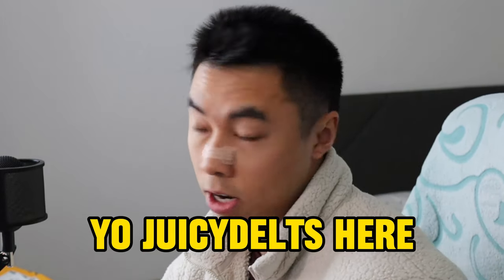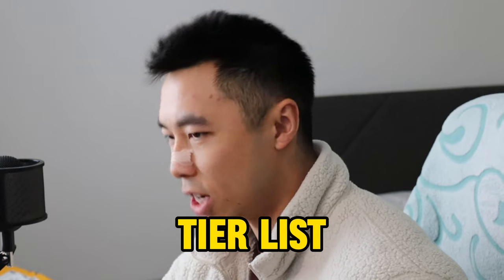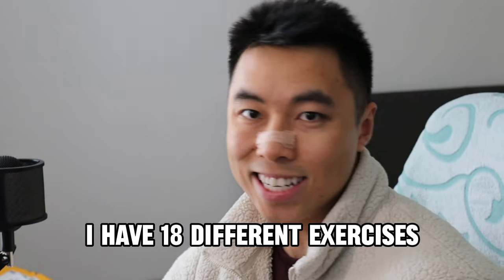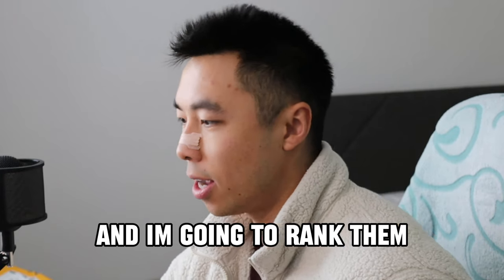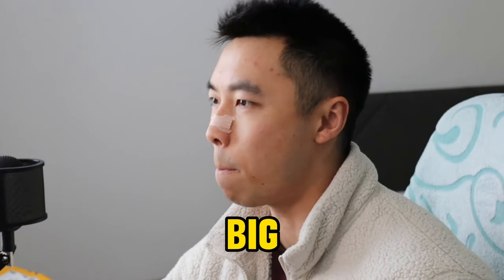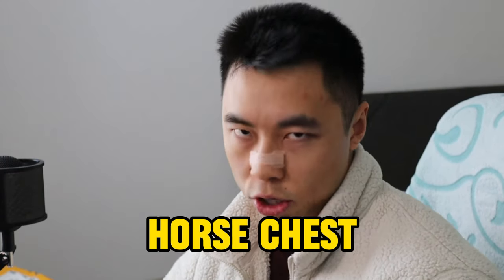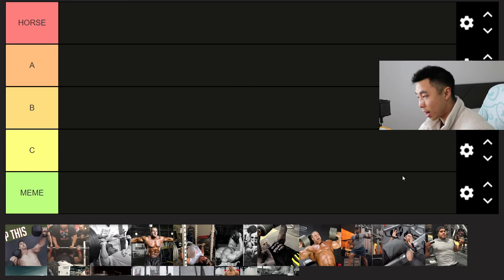Juicy Delts here. Today I'm gonna bring you a horse chest tier list. I have 18 different exercises ranking from meme to horse tier, and I'm gonna rank them on how they can help you get a big meaty horse chest. Let's begin.